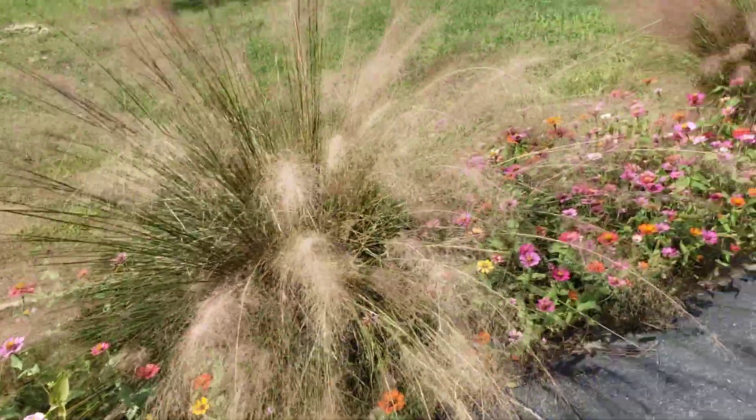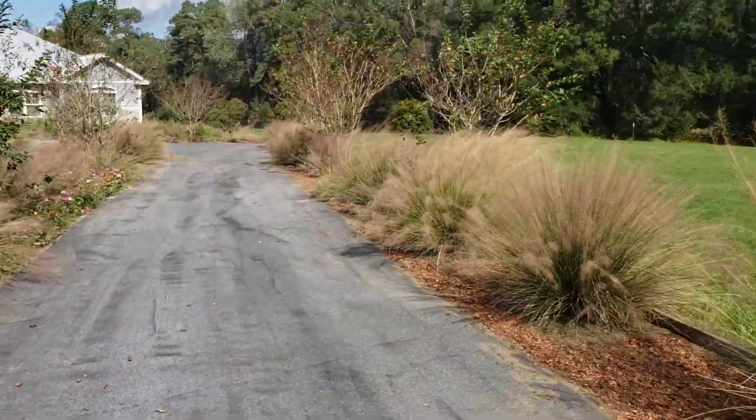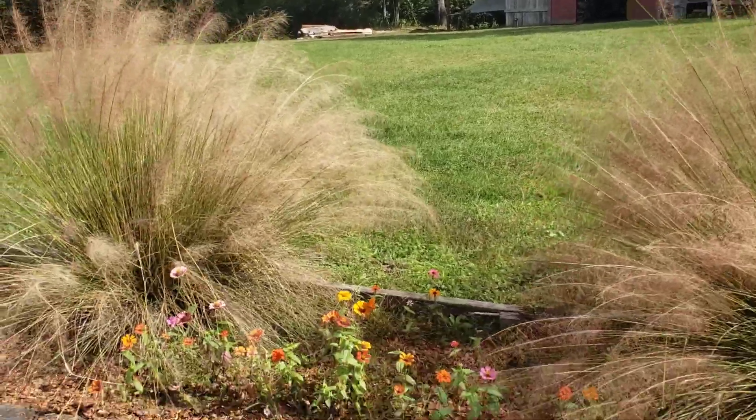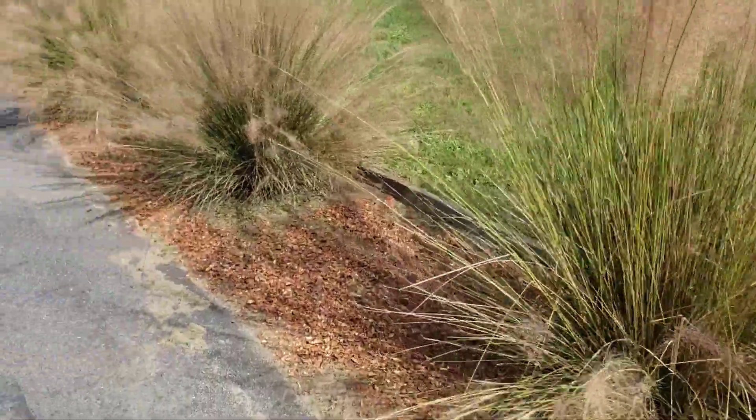Pretty zinnias. Nuts falling on the roof of the barn. Butterflies flitting, feasting on the last of the zinnias.